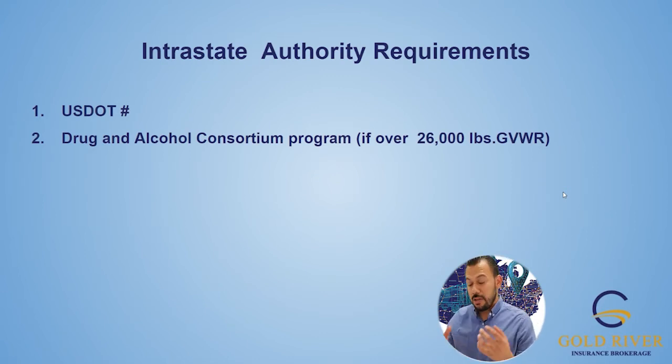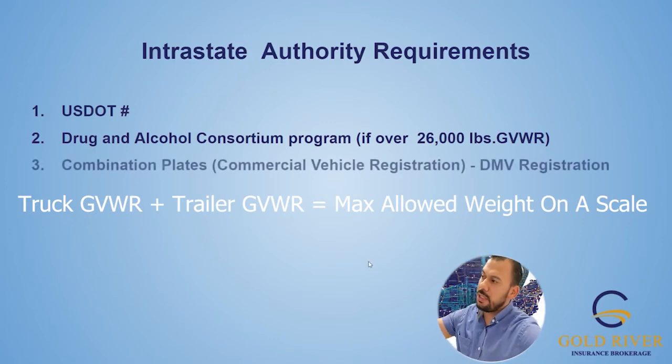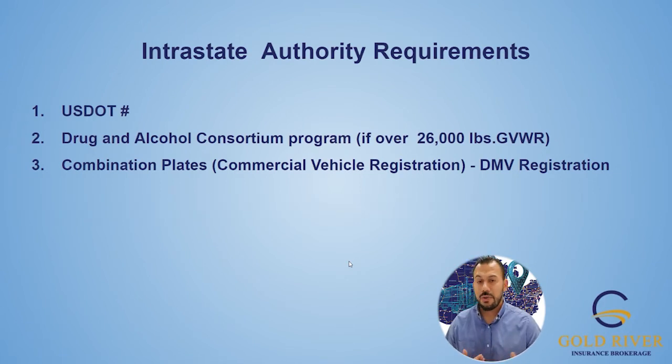Gross vehicle weight rating basically means what the manufacturer says that piece of equipment can haul at its maximum weight. For intrastate, you've got your DOT, your drug and alcohol consortium program, and your combination plates. Your combination plates are the same thing as registering a personal vehicle — in this case it's called combination plates for commercial vehicles. It's your DMV registration for the vehicle.